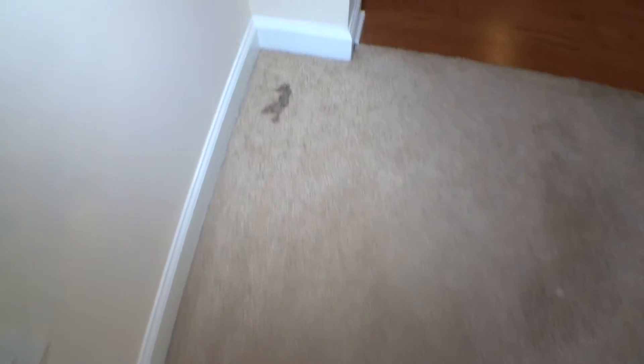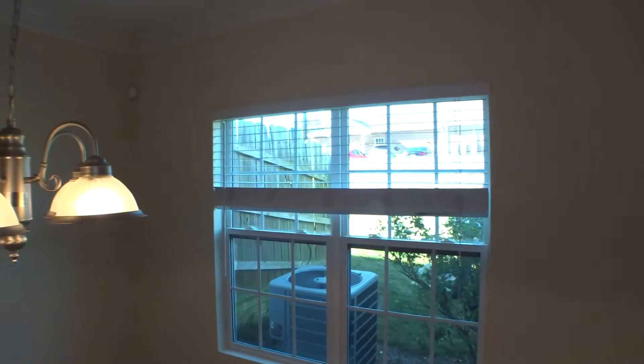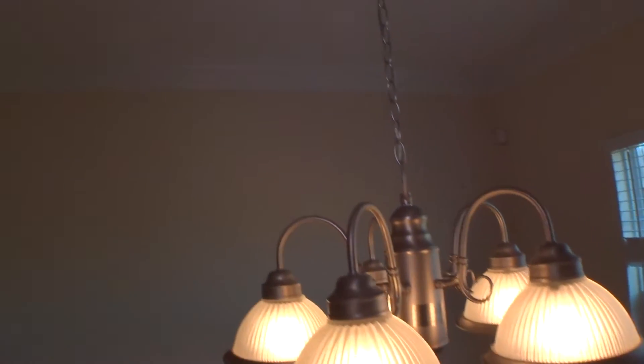Inside the dining area — carpet is stained and worn out. Baseboard in good condition, switch covers in good condition. Two inch blinds on the window, lights are working, ceiling in good condition, woodwork looks good.